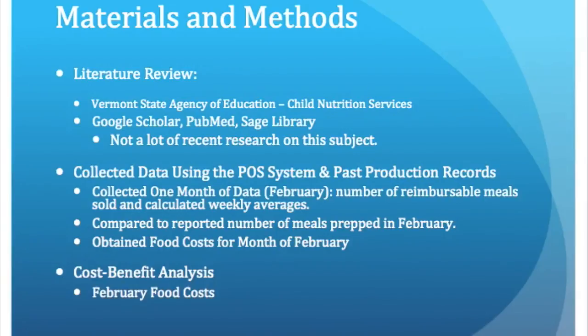It was difficult to find recent research, so I didn't use a specific timeframe when it came to choosing articles. When I was collecting the data for the project, I used the school's POS system to collect the number of reimbursable meals, as well as the number of sandwiches sold for one month — the month of February — and calculated the weekly averages.